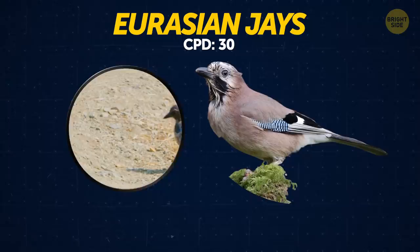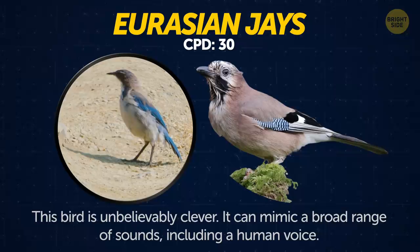Eurasian jays. This bird is unbelievably clever. It can mimic a broad range of sounds, including a human voice.